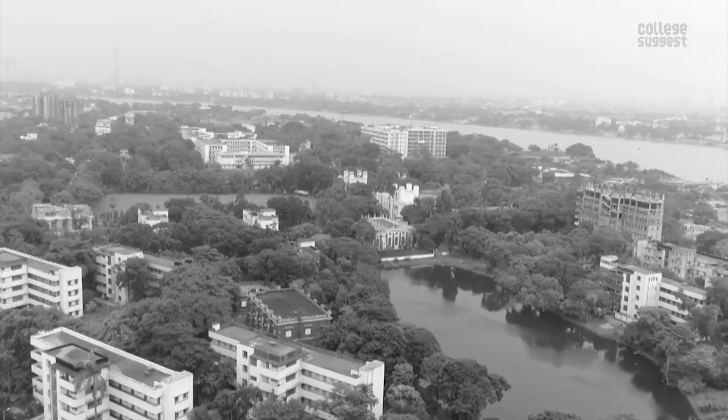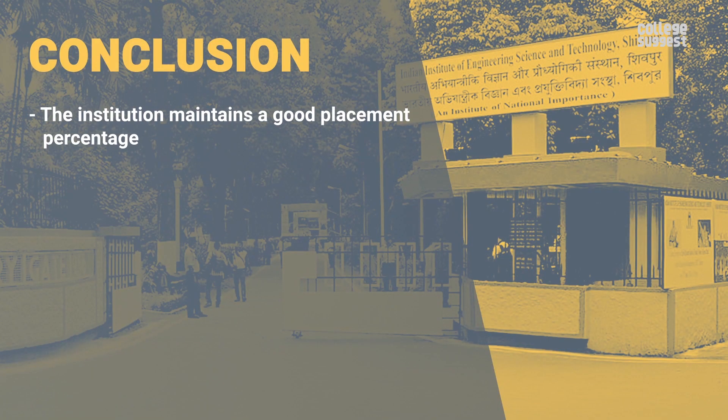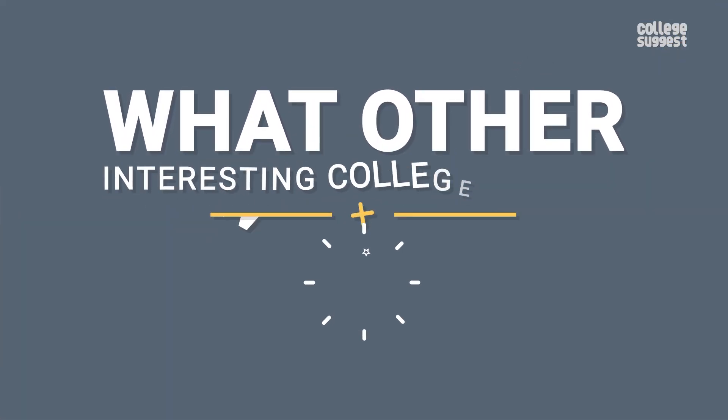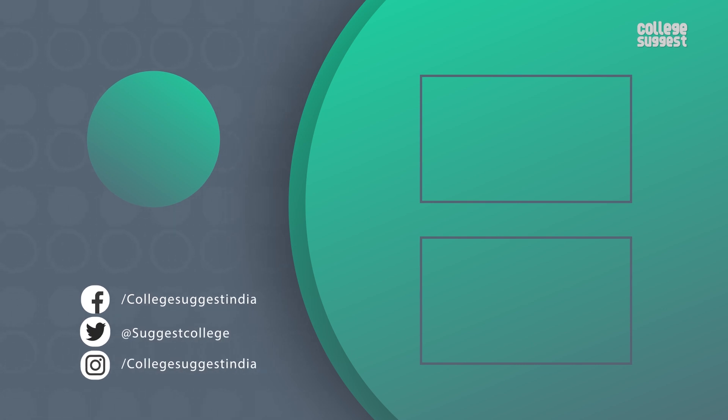Upon looking at all the facts and performances of IIEST Shibpur, a few picks from the institution are: the institution maintains a good placement percentage; the faculty members are of the best quality; graduation percentages are quite low compared to its peers; and the research area needs improvement. So that is all about IIEST Shibpur. What other interesting college reviews would you like to see? Let us know in the comments section below. If you like this video, give us a thumbs up. Follow us on Facebook, Twitter, Instagram. And for more information, visit collegesuggest.com.